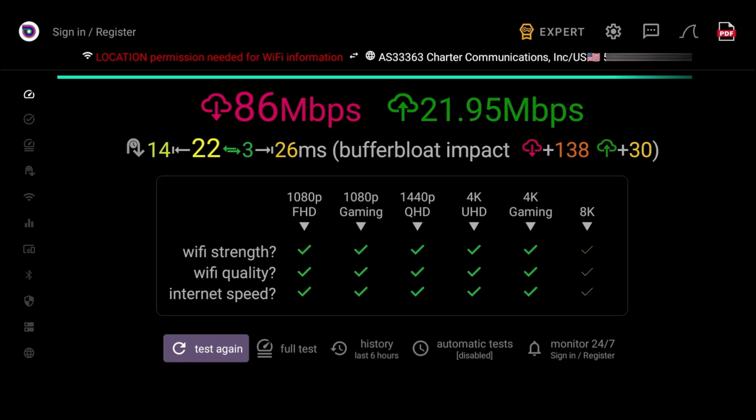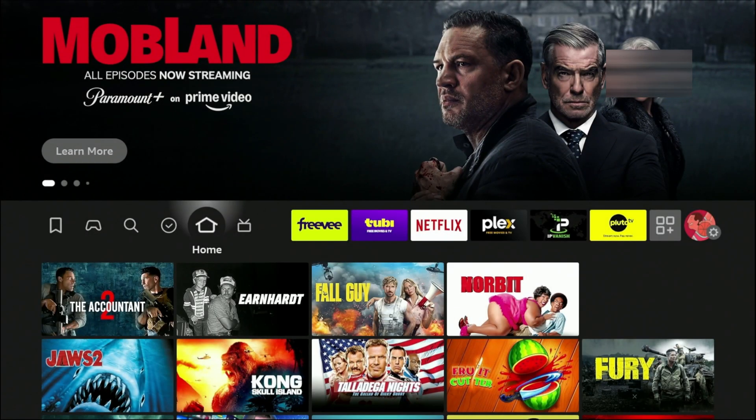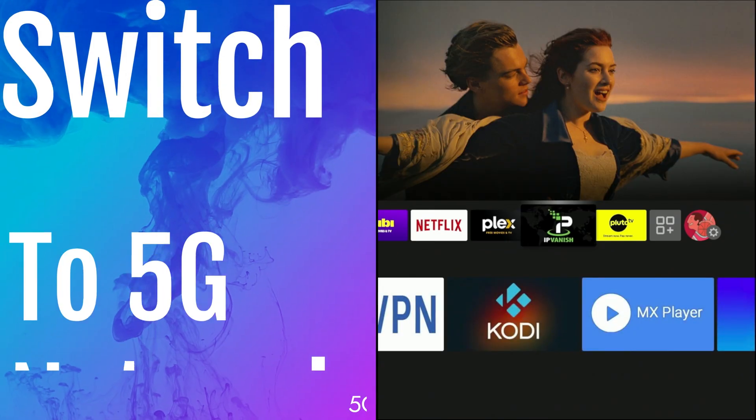If you don't have those speeds, one of two things could be happening: either you're not paying for over 30 megabits per second on your plan, or your Fire TV Stick is in a bad location. To check this, grab a mobile phone, connect it to the same network, and see what speeds you're getting. If you're getting higher speeds on the phone, your Fire TV Stick is in a bad location and you should consider repositioning it.